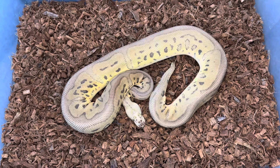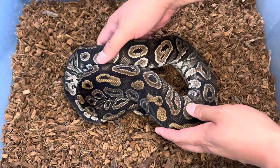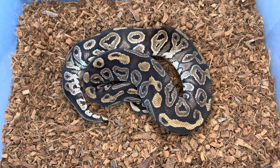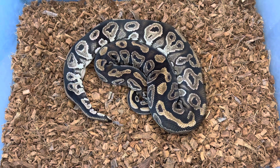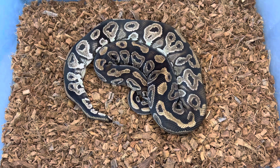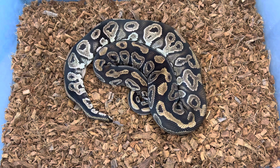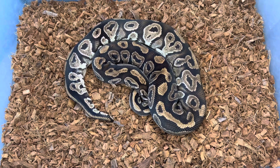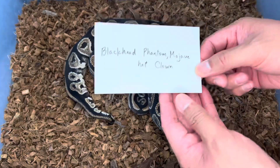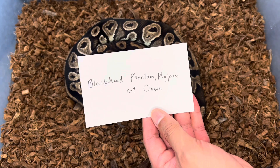Now the really confusing thing is with the dam of this clutch. Here goes the mother. I bought her from a local pet store — probably not the best decision if you want specific genes — but honestly it was a gift from my brother, I saw that listing, and I had to take a chance. It was only three hundred dollars, so it was worth the risk. The listing on the tank read exactly: blackhead phantom, mojave het clown.